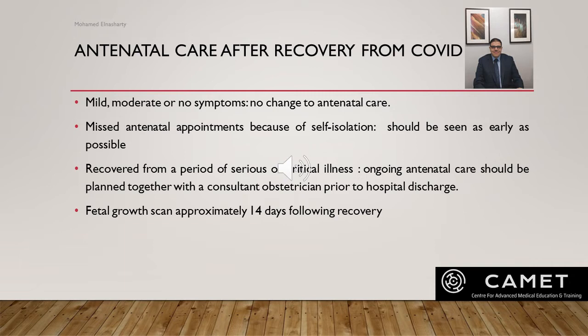For women who recovered from serious or critical illness requiring hospital or ICU admission, their ongoing antenatal care must be planned together with a consultant obstetrician prior to hospital discharge, and a fetal growth scan should be offered within 14 days of recovery. Although there is no evidence that COVID-19 increases the risk of fetal growth restriction, women who recovered from serious or critical illness should still be offered fetal growth scans within 14 days, or earlier if there is any clinical indication.